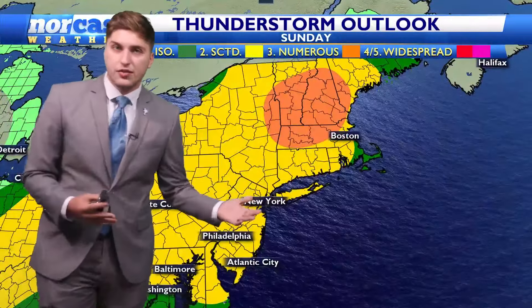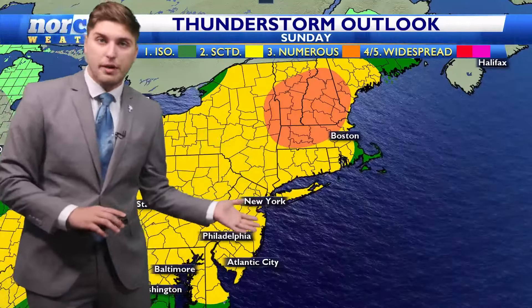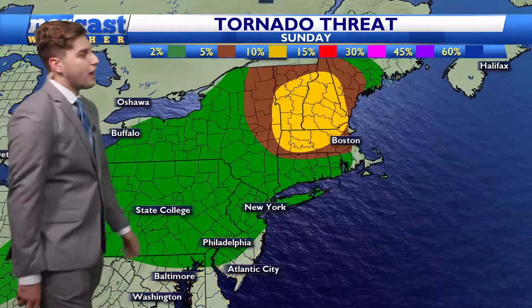We're continuing to keep a close eye on the risk of seeing strong to severe thunderstorms, as Nick updated you this morning. The Storm Prediction Center has increased the risk to a level 2 out of 5 of severe weather for the entire area, and that does include a small possibility of seeing a few isolated tornadoes.